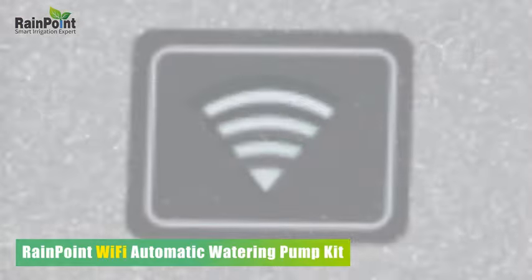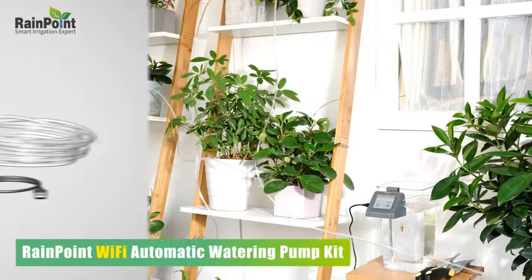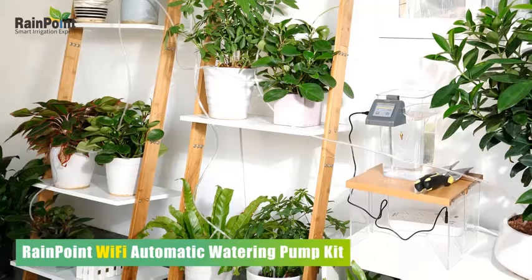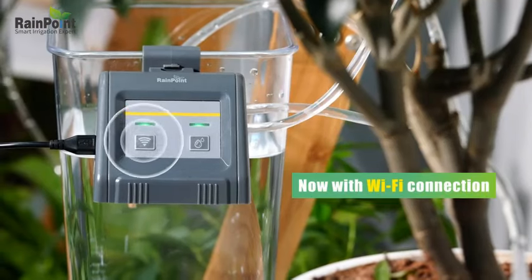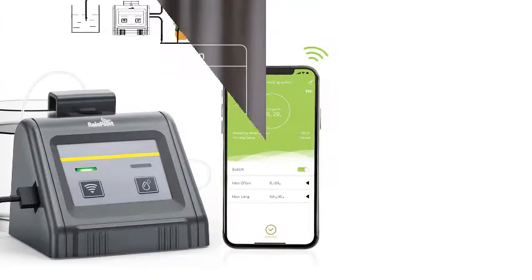Number 4. Rainpoint Wi-Fi Automatic Watering System for Indoor Potted Plants — DIY Drip Irrigation Kit. Remotely control Auto, Manual, and Delay Watering Mode via the V-App.